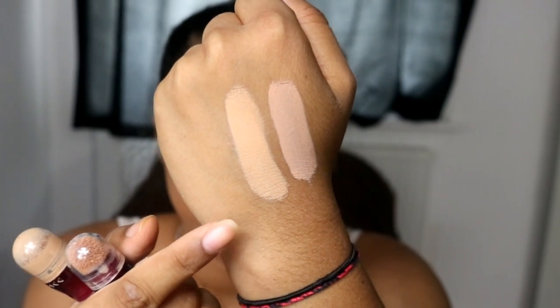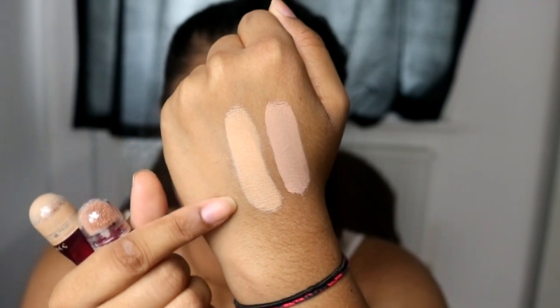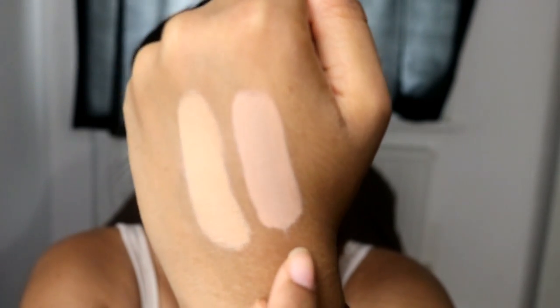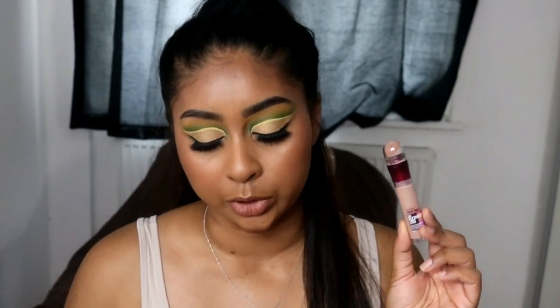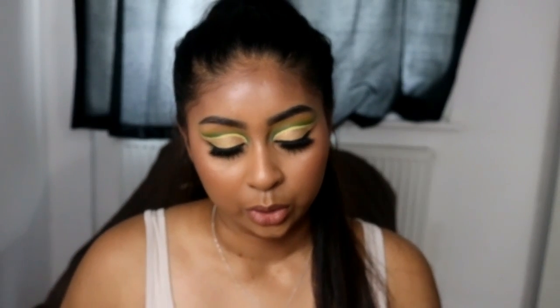I've mixed my Nude with so many other concealers — darker concealers to make it a bit darker, because it is quite light for me. But now it's kind of become my perfect colour. The Honey is so neutrally pinky and it's just not for my skin tone. I do use it every now and then, but I have to wear it with another concealer because Honey is quite cool, so I need an extra yellowy concealer. Would I repurchase it? I wouldn't — I'd stick to the Nude. I really hope they come out with better colours, because it is a really good concealer and if you have your colour, give it a try. It's affordable.